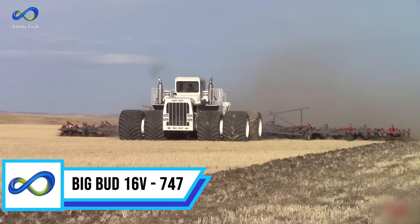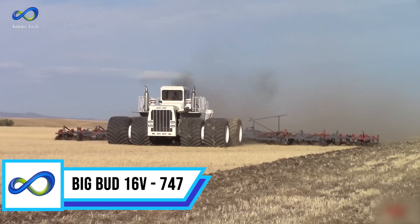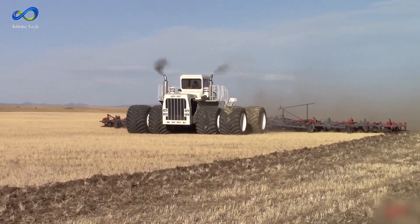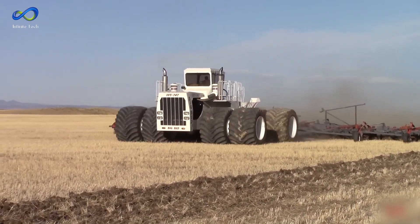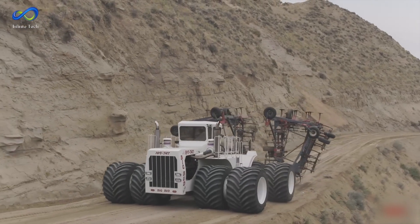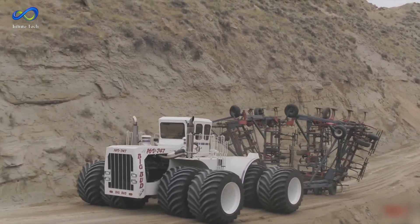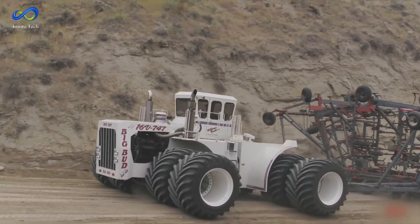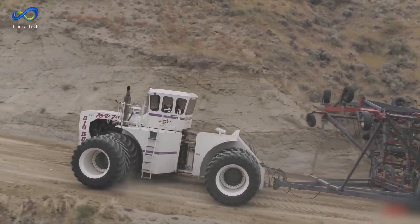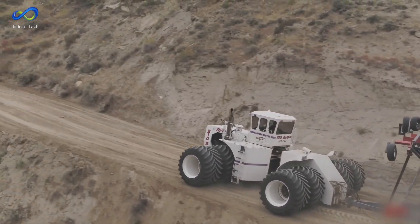Meet the Big Bud 16V 747 — it's like the dinosaur of vehicles, and for good reason. Even after 36 years, it's still holding the crown as the world's largest tractor. It stretches 8.5 meters long, sprawls 6.4 meters wide, stands 4.2 meters tall, and weighs 48 tons. That's one massive piece of machinery.